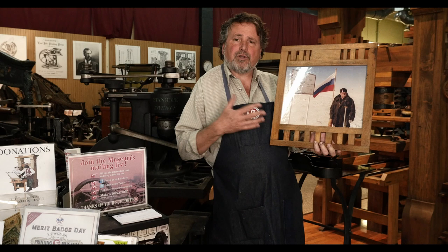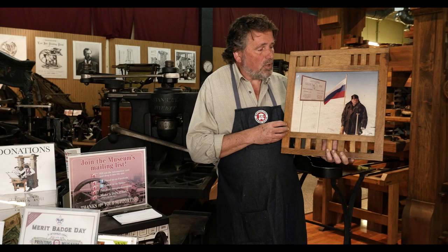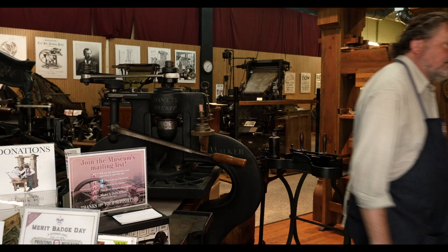So Ernie again spent most of his life looking for machines. He was an equipment dealer here in Los Angeles, and his father and his uncle before him as well, mostly in the world of linotypes, which we'll see on the tour. Well, let's get started and show you the collection.